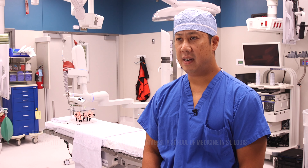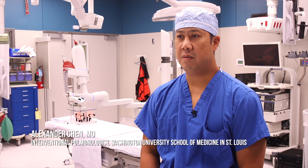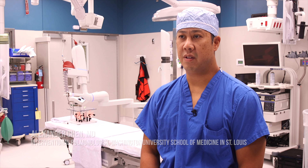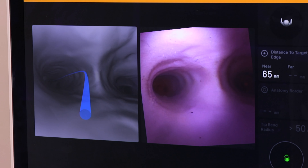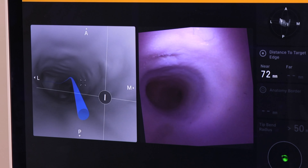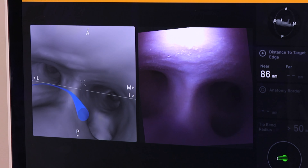It is a device that has been developed to improve the ability of pulmonologists and surgeons to diagnose lung nodules — those spots that people have been identified with on an x-ray or a CAT scan. Dr. Alexander Chen is an interventional pulmonologist at Washington University School of Medicine in St. Louis and Barnes Jewish Hospital.